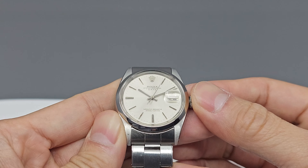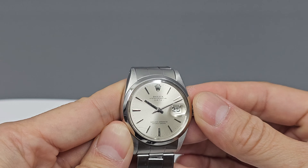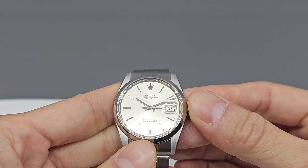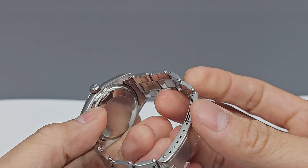Let's go over the dial first. We see a nice silver sunburst index dial here under the plastic crystal. It's in great condition with only a few minor scratches. The hour markers are raised batons, and the baton hands are made of white gold. It says T-Swiss T at the 6 o'clock position, but I don't see any loom dots on the dial.